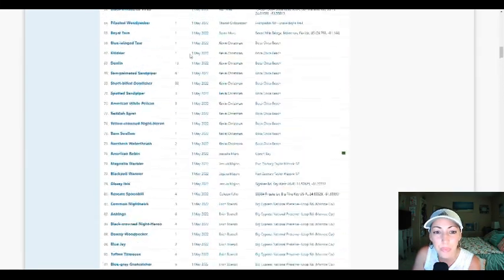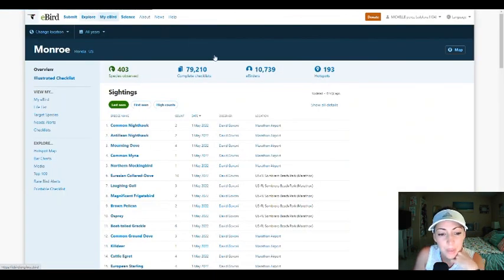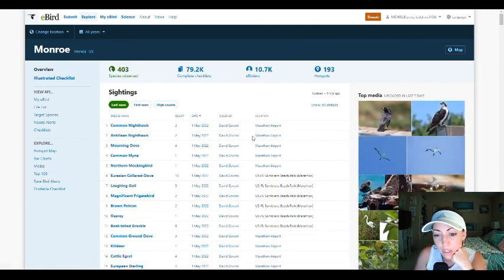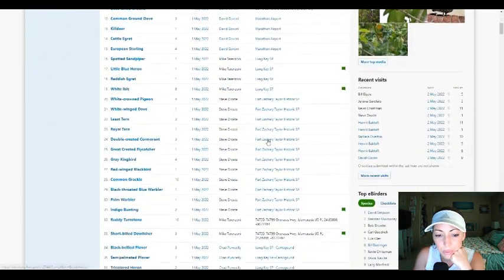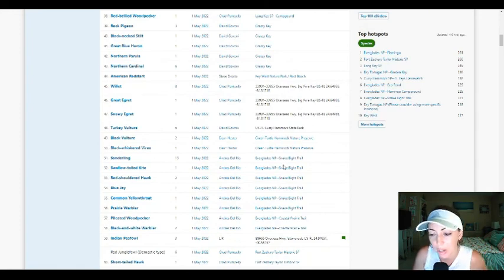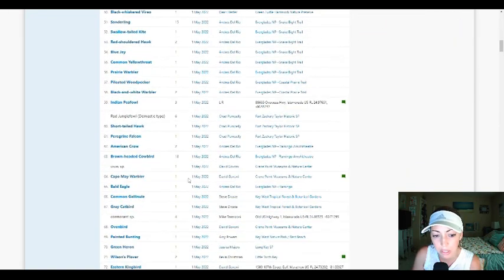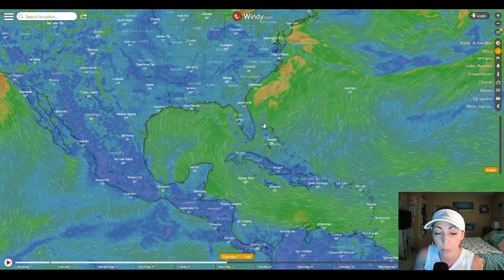eBird is another great resource — you can see what birds have been spotted in the area. It shows locations like Marathon Airport, Sombrero, Long Key, Fort Zachary Taylor, Grassy Key, and the Everglades, since Everglades is part of Monroe County. You can see who's spotting what and where they're finding birds.